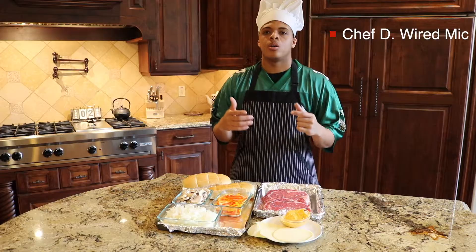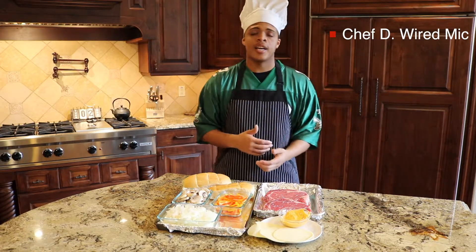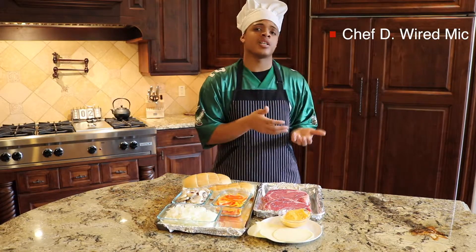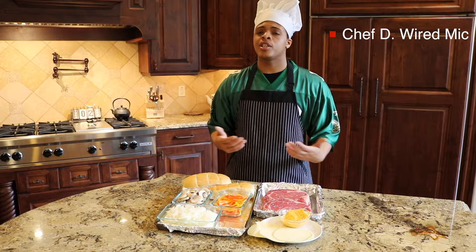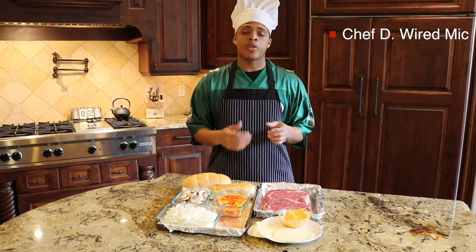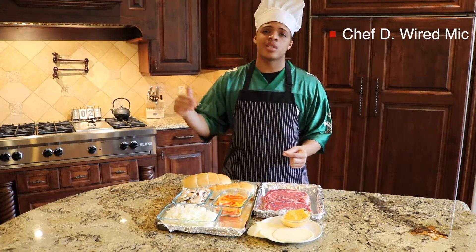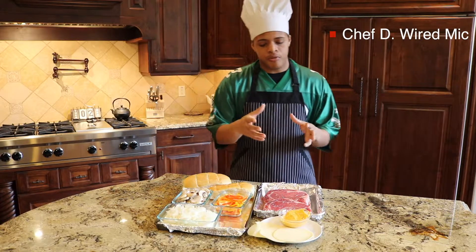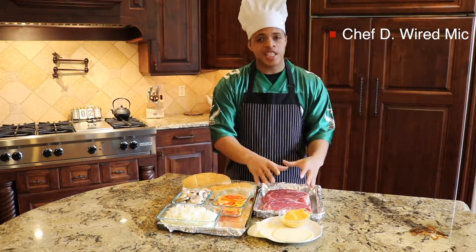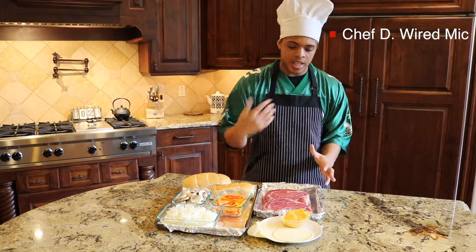So as you already know, we're going to be doing the Philly cheesesteak today. If you ask anyone from the area, you won't get a solid answer on where to get the best cheesesteak. It usually comes down to preference and where your favorite local neighborhood spot is. But there are some universal keys to making a traditional cheesesteak. The preferred meat is the ribeye because of its nice marbling — it's going to make it nice and juicy.